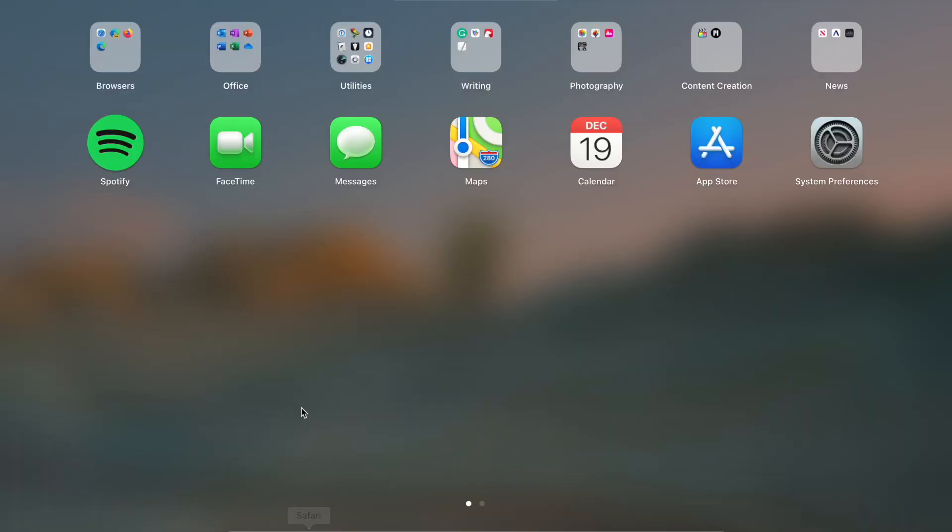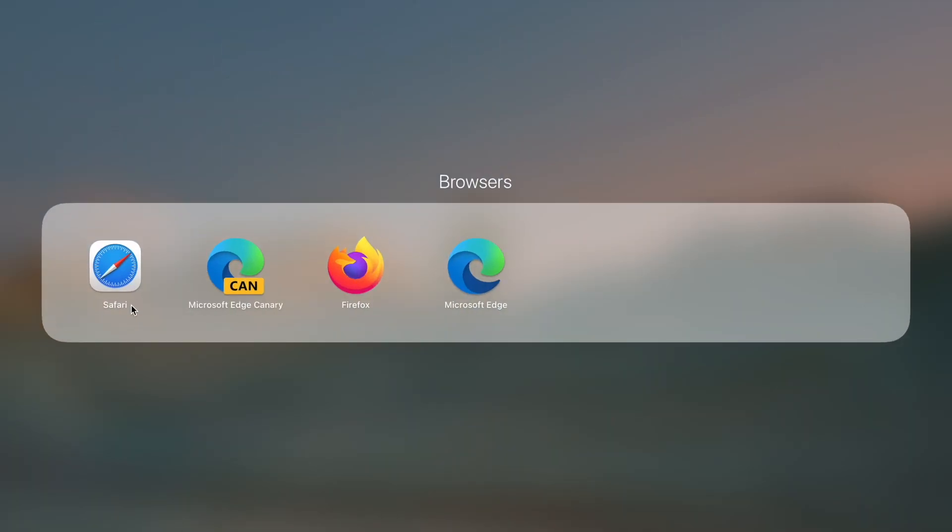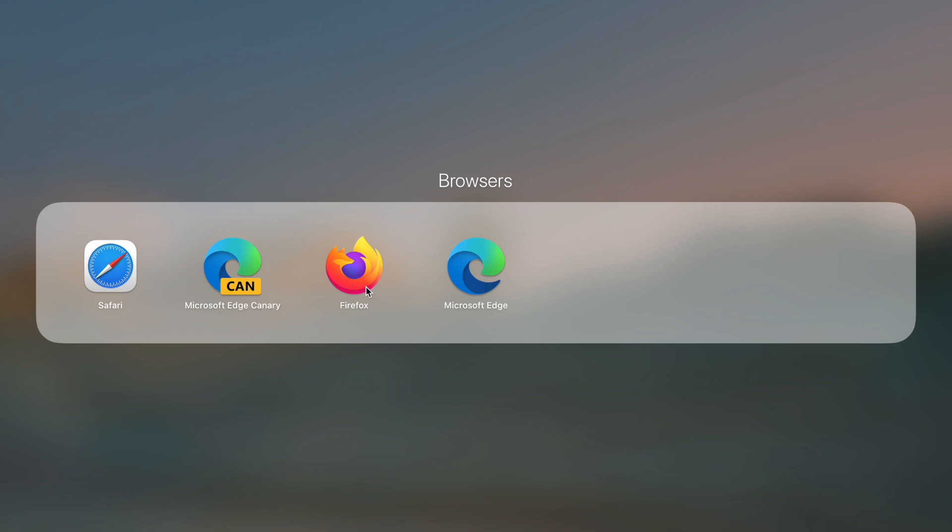Let's start with browsers. My primary browser is Safari, and when I need other browsers to test things, I use Microsoft Edge and Firefox. Safari is optimized for the M1 chip. Firefox is also optimized for the M1 chip, whereas the Microsoft Edge browser you download from their website is not yet. But if you download the Canary version — which is a very unstable version, so I wouldn't recommend it — you do get M1 chip support.